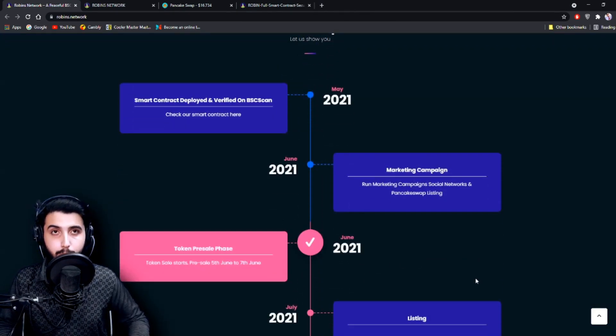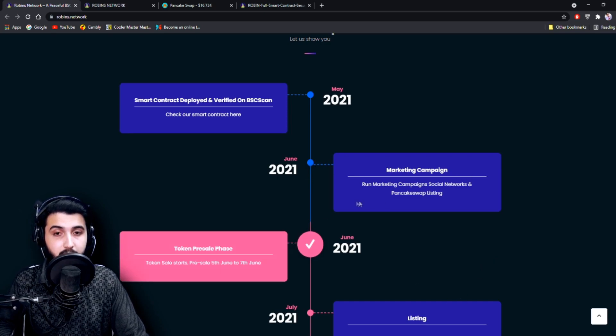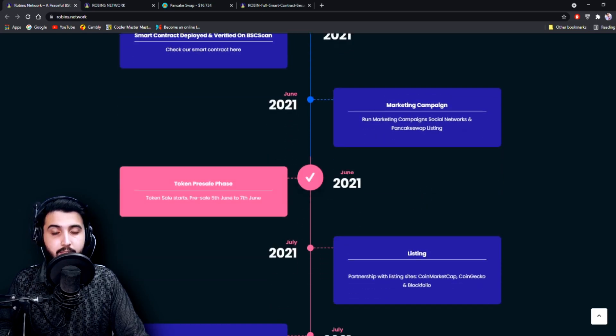Here's the roadmap. May 2021: smart contract deployed and verified on BscScan. June 2021: marketing campaign, social networks, and PancakeSwap listing. Also in June 2021, the token pre-sale phase — token sales started on June 5th and ended on June 7th, so it just ended yesterday.